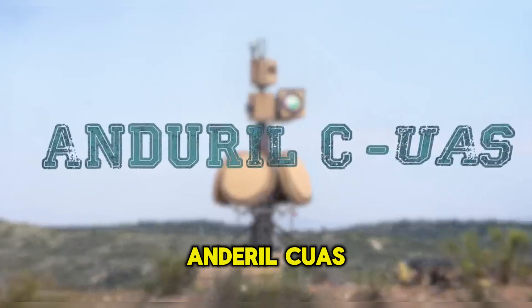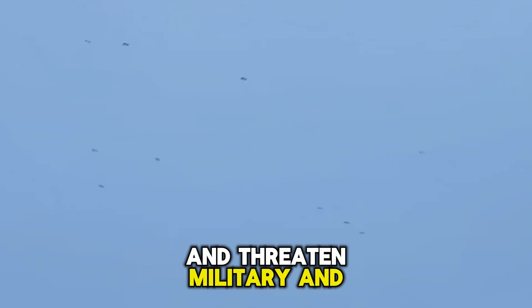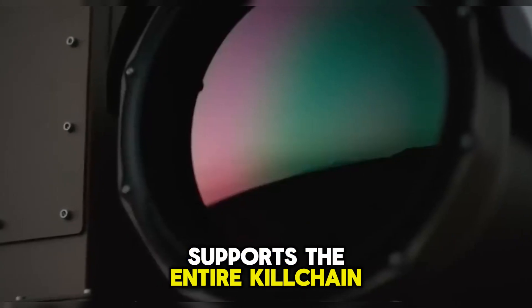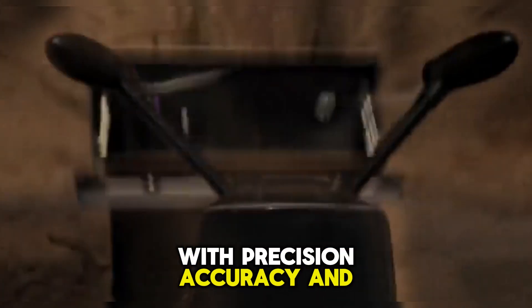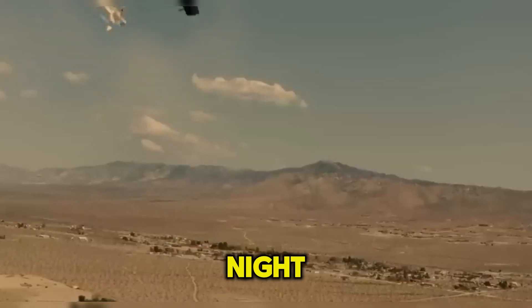And a real CUAS. Commercial off-the-shelf drones continue to evolve in complexity and threaten military and civilian safety and disrupt operations. Anduril's end-to-end CUAS system supports the entire kill chain in one interface with precision, accuracy, and reliability. Rogue drones are identified, tracked, and disabled in any environment, day or night.